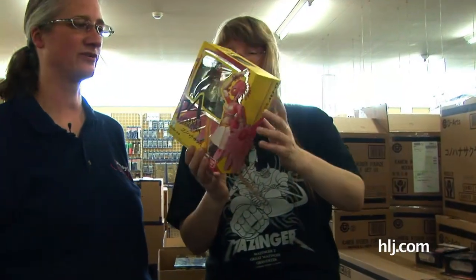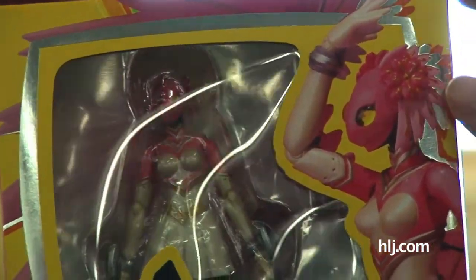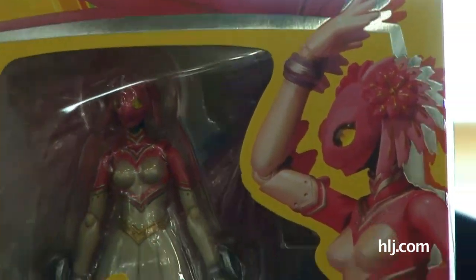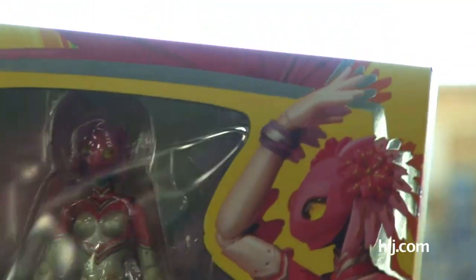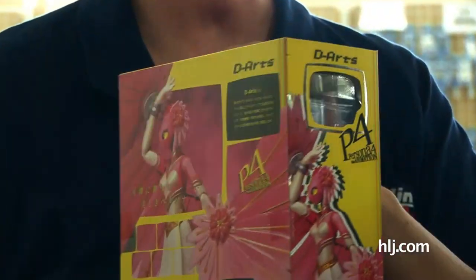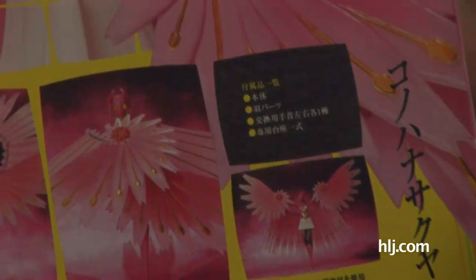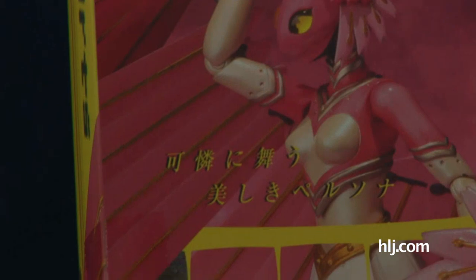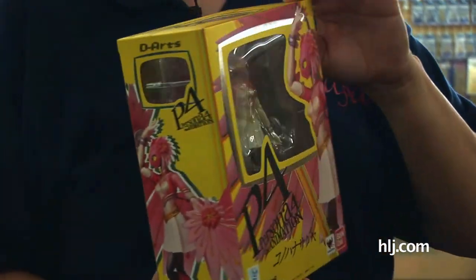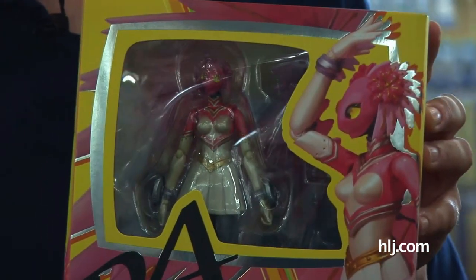In the D-Arts line, here's someone else from Persona 4. This is Konohana Sakuya — she's like a freaky alter ego of one of the characters. This is such a cool figure. Those are flower petals, meant to evoke a sakura, and this one is really poseable with huge wing-feather-petal things she can wear. I'd love to sit and watch somebody play Persona 4. From the animation, so you can just sit and watch TV. It's a really, really cool looking character — poseable so you can make her do anything you want.